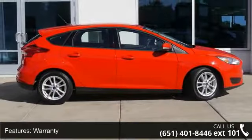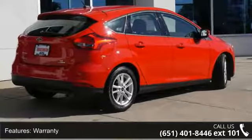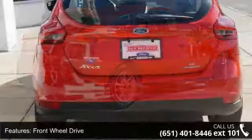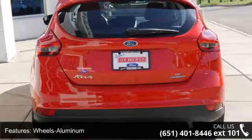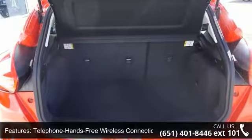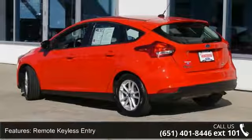Some of the top features included with this vehicle are warranty, front wheel drive, aluminum wheels, telephone hands-free wireless connection, remote keyless entry, tilt wheel, traction control, brakes ABS 4-wheel, cruise control, and steering wheel stereo controls. If you are looking for a solid pre-owned car, this might be the one.